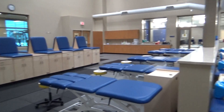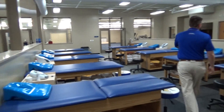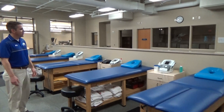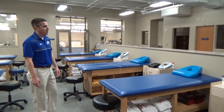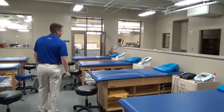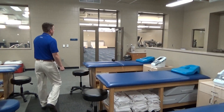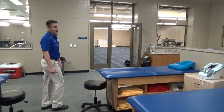As you move back this way, over here to my left behind those windows, that's our graduate assistant offices — we have some cubicles and private space for them to get their work done. We've got another office space there for our staff members, and then as we work over here we'll show you our rehab space.